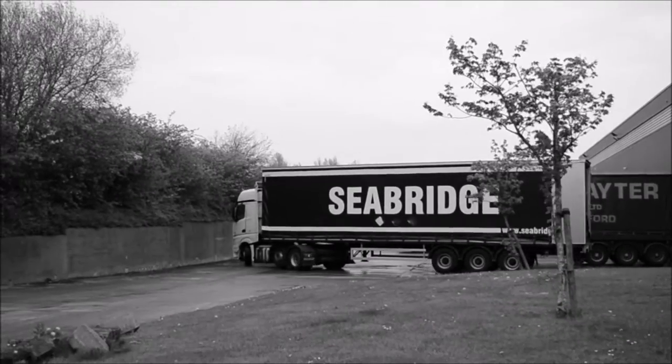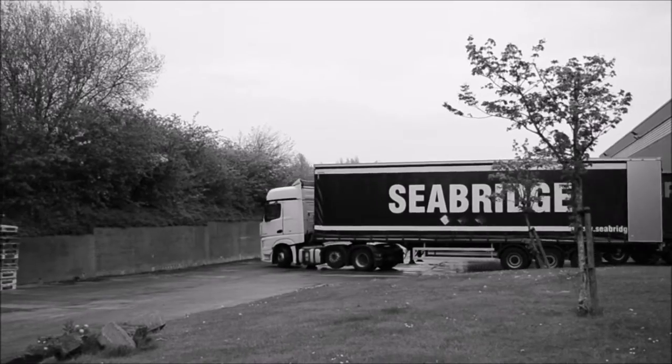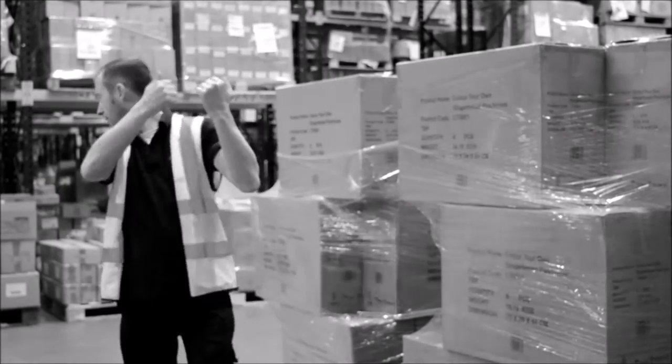Goods in. Here's our man Stefan, helping a lorry driver to back onto the bay.